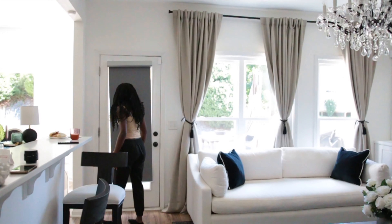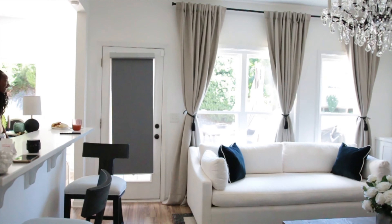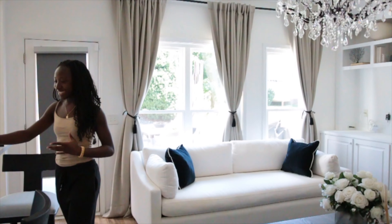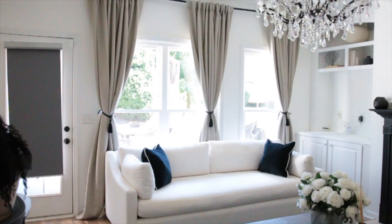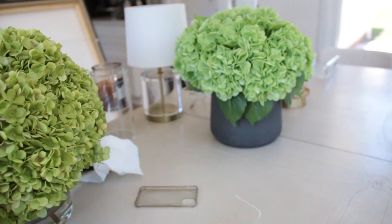Good morning, friends. Valerie, pull that window thing for me. So myself and Valerie are here. Well, it didn't go through. Anyway, we cannot fix it, so we're just going to move right along.